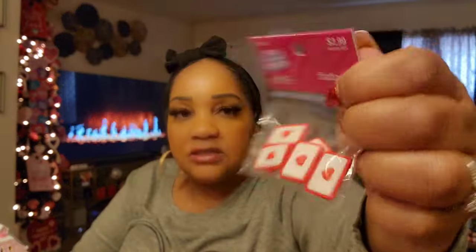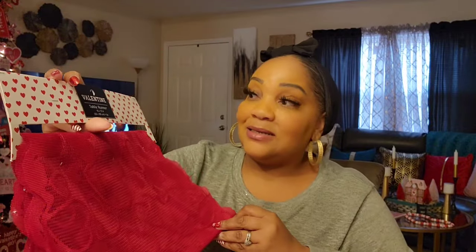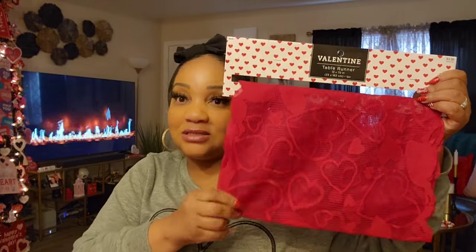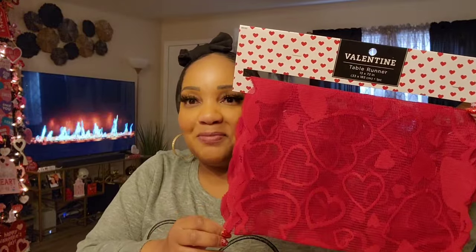These little envelopes — how cute are these! I got them for $2.99. Everything is 40% off. I also got this lace table runner — it has hearts all over it. It was only $3.99 with 40% off, came to about two dollars and change. I was so surprised it wasn't more. I will be putting it on my table.